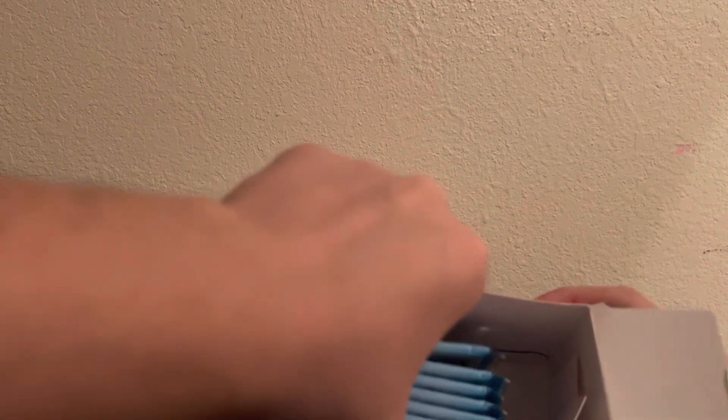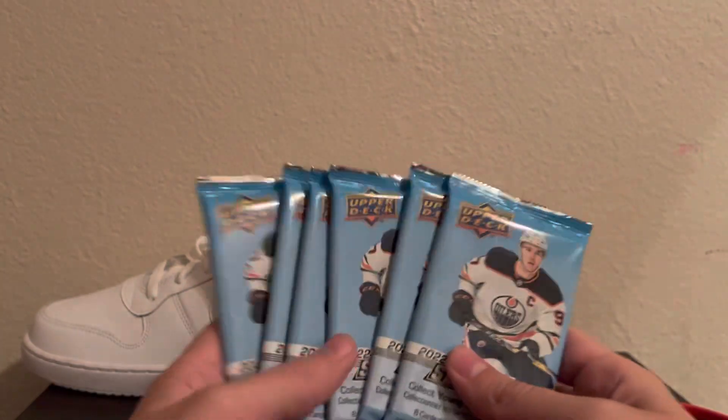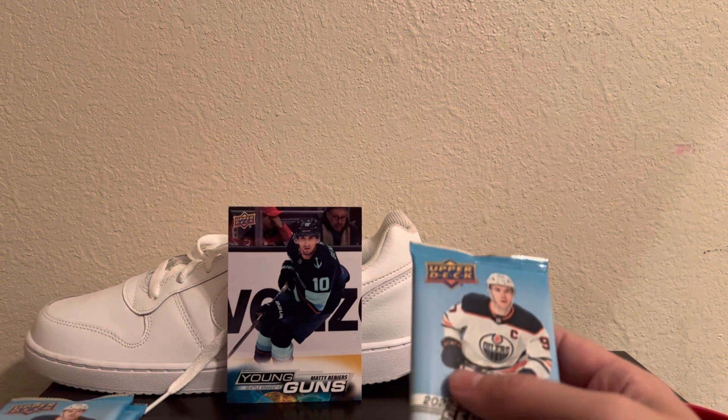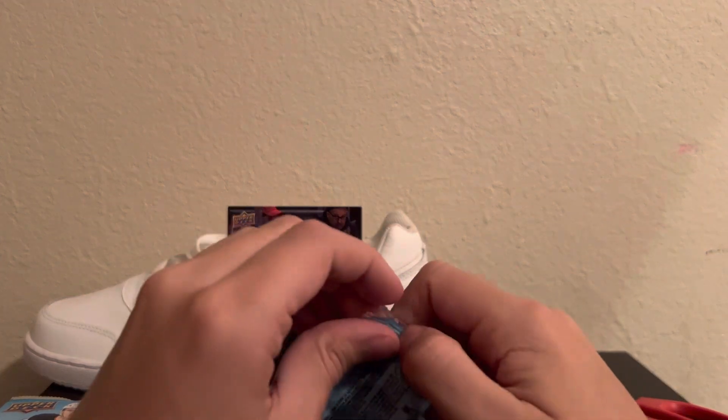The beauty of these Jumbo Young Guns Blasters is we still have 6 more opportunities even after hitting that. Depending on what we do with these packs, I might even have to go and get more, because I think they had about 4 or 5 more at the store.